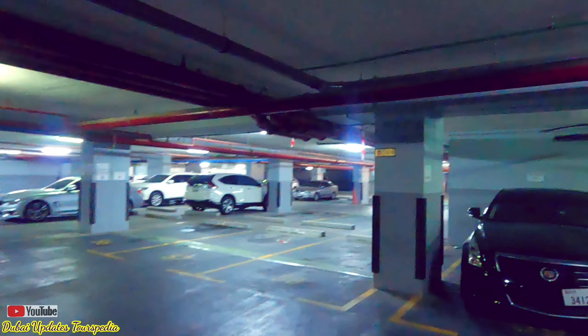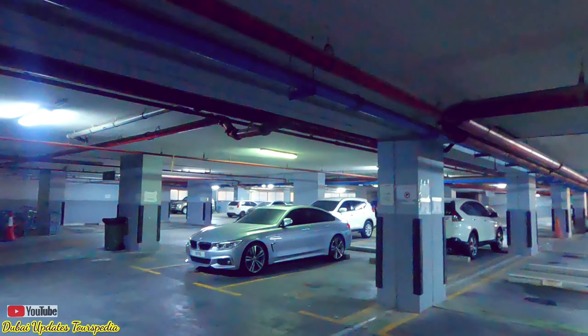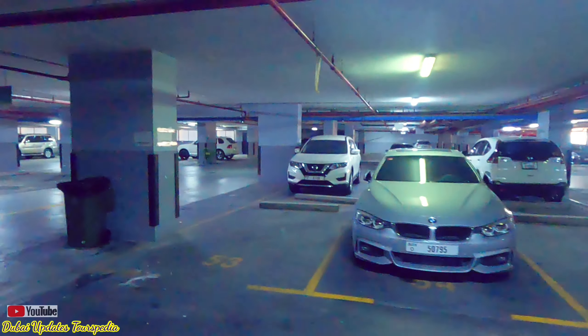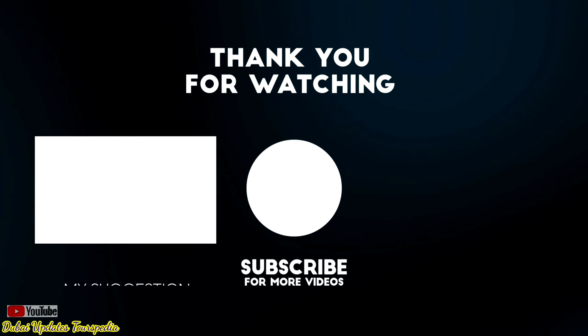So friends, finally that was about it. If you like the video, please give it a thumbs up. If you have any questions, you can contact me through WhatsApp or ask in the comment section. If you haven't subscribed to my channel, please subscribe now and don't forget to hit the bell notification so you'll receive all my new video notifications on time. Thank you so much, see you soon, goodbye.